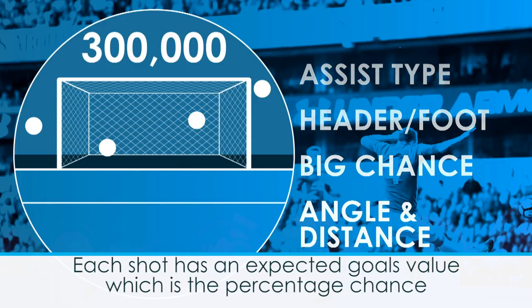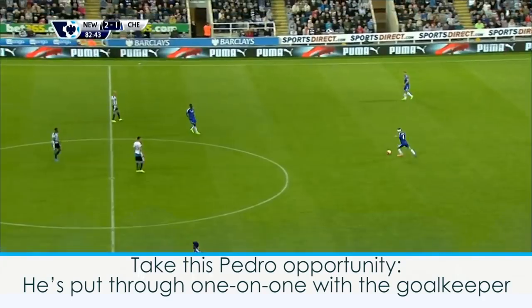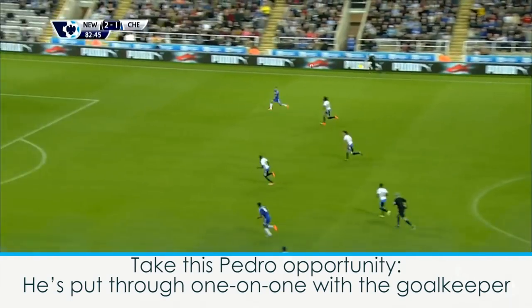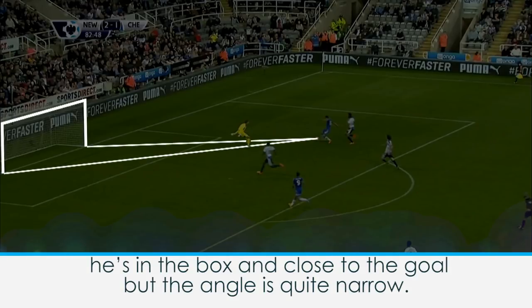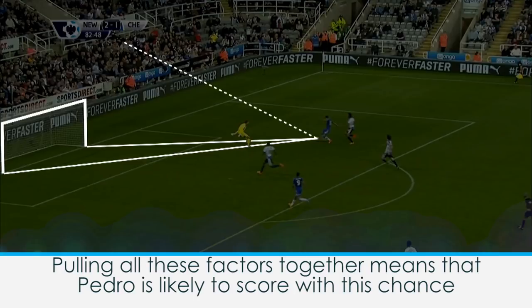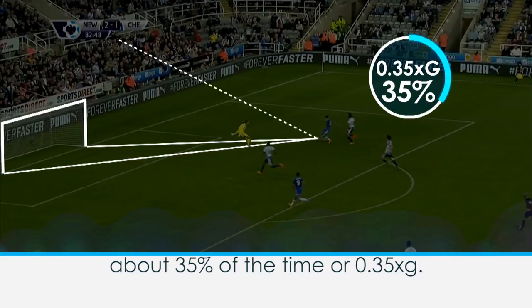Each shot has an expected goals value, which is the percentage chance of that shot resulting in a goal. Take this Pedro opportunity. He's put through one-on-one with the goalkeeper. He's in the box and close to the goal, but the angle is quite narrow. Pulling all these factors together means that Pedro is likely to score with this chance about 35% of the time, or 0.35xG.